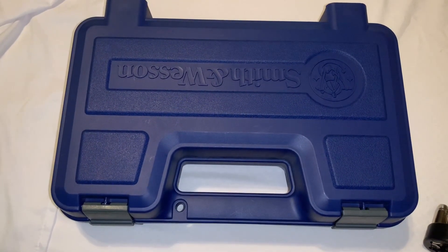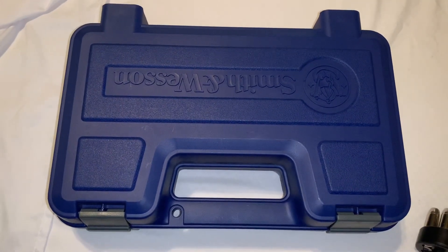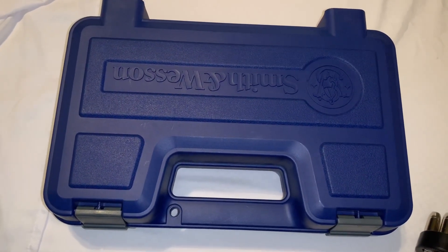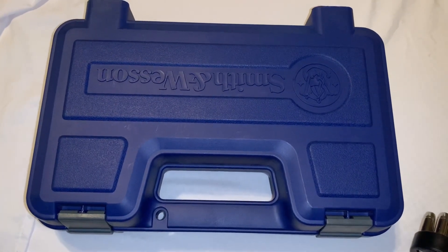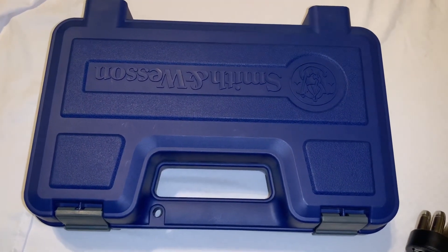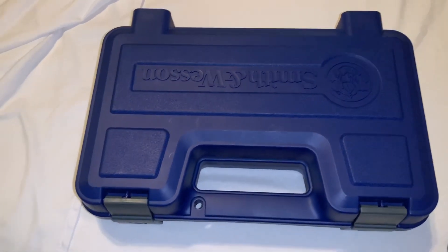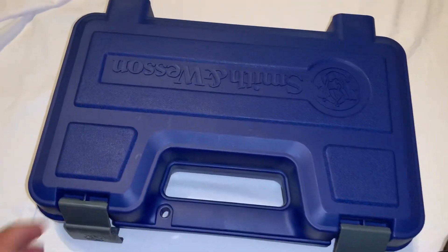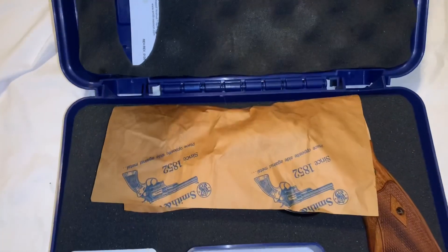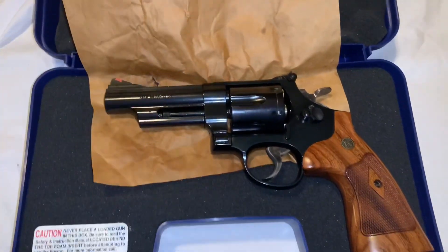And just in case the werewolves do appear, we better be prepared. Because by failing to prepare, we are preparing to fail. And our chosen tool for tonight will be the Smith & Wesson Model 29 4-inch 44 Magnum.